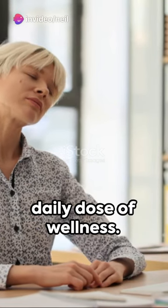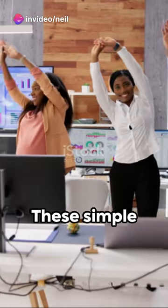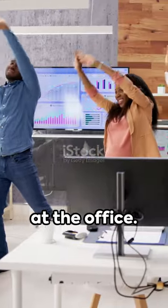Welcome to your daily dose of wellness. Today, we're stepping into the world of desk stretches. These simple movements can combat the stiffness that comes from long hours at the office.